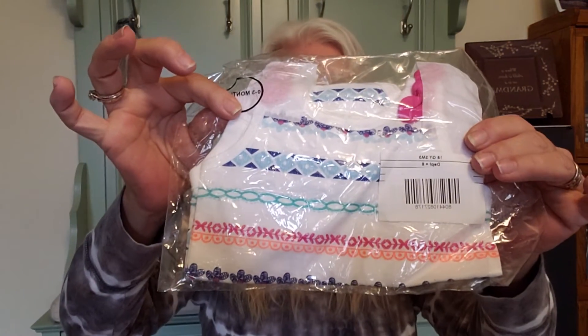And here is another item — this one is a 2X. And then there's a zero to three months boho onesie — we'll open that, we haven't seen it yet. 70 items — I'm going to have to count them and make sure. I'll do that on another video.